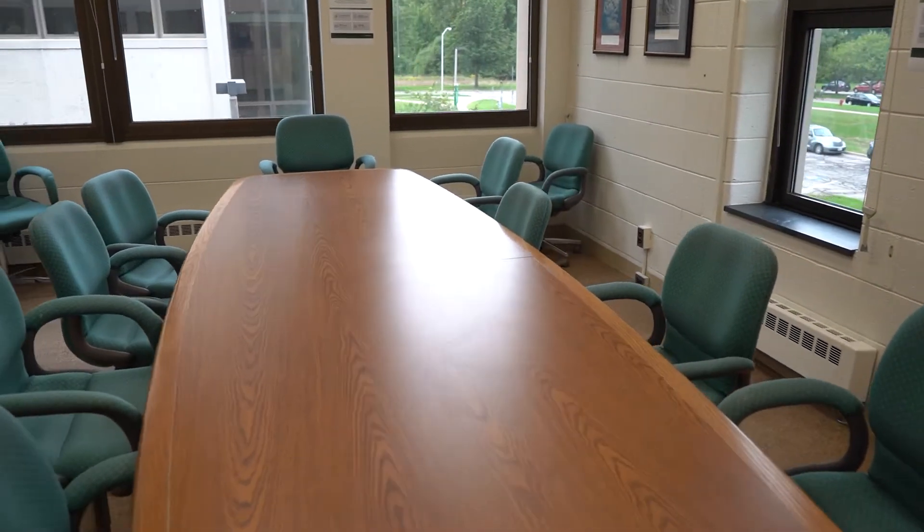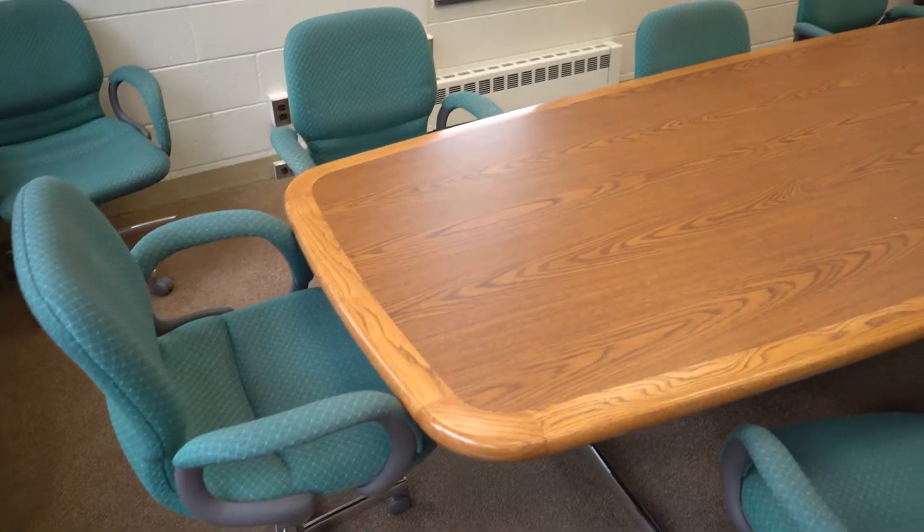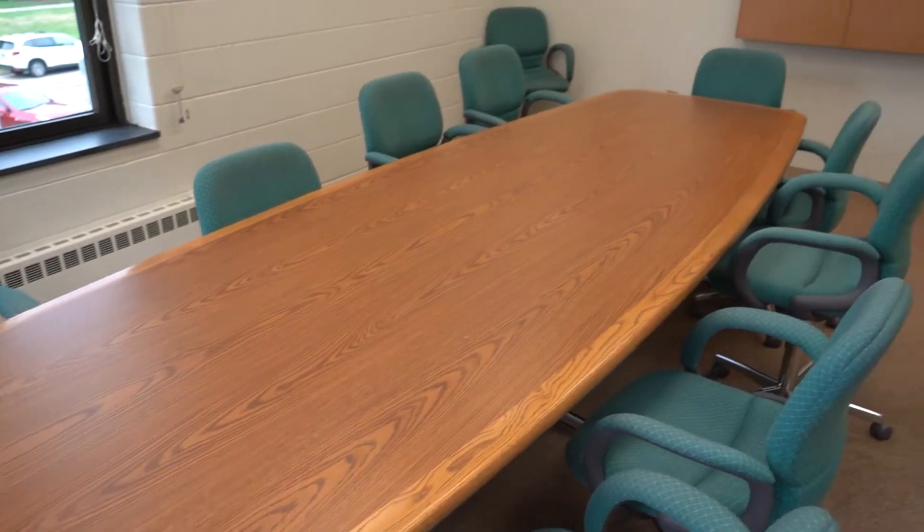This is an example of the conference room space we have available for small group meetings, clinical conferences, and faculty meetings for their committees as well.